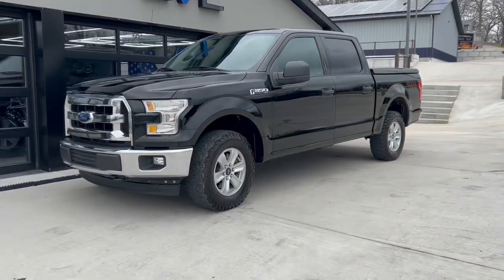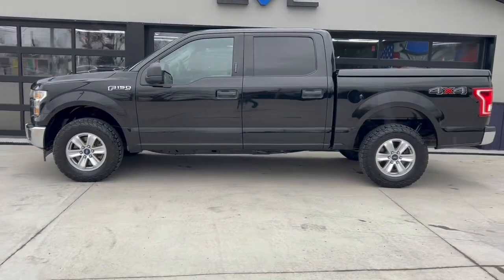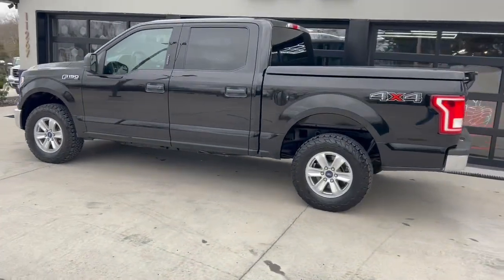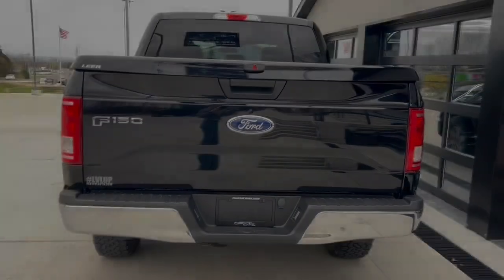If you're in need of a really nice pickup truck, come down and check out this 2017 F-150 4x4. This thing's pretty slick with the hard tonneau cover and towing package.